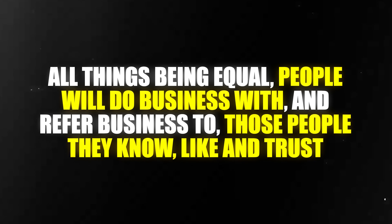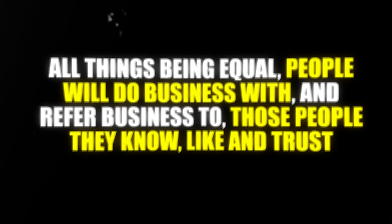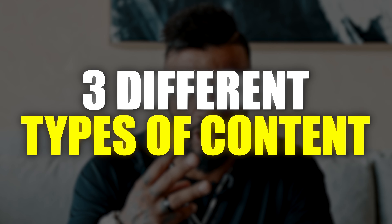Once you do this effectively, you're going to build trust and build a relationship with your audience. Bob Berg is an iconic internet marketer who coined the term: 'All things being equal, people will do business with and refer business to those people they know, like, and trust.' So it's important to create three different types of content to get people to know you, like you, and trust you.